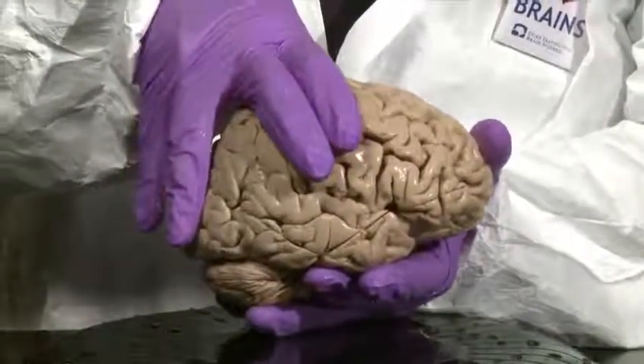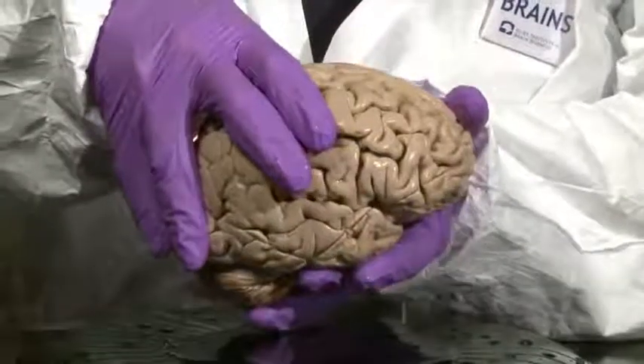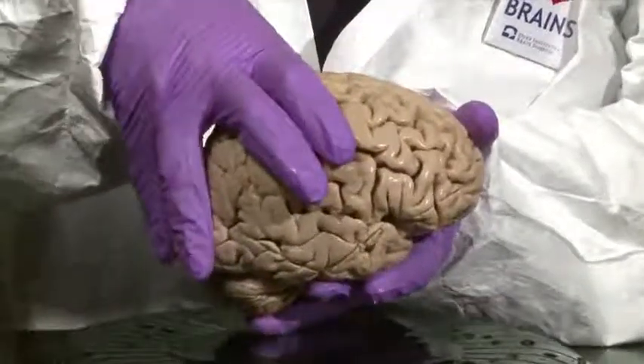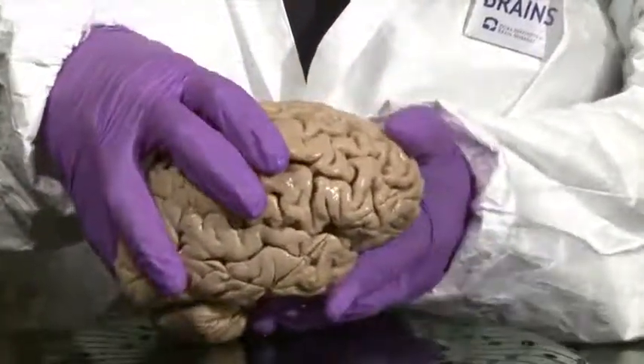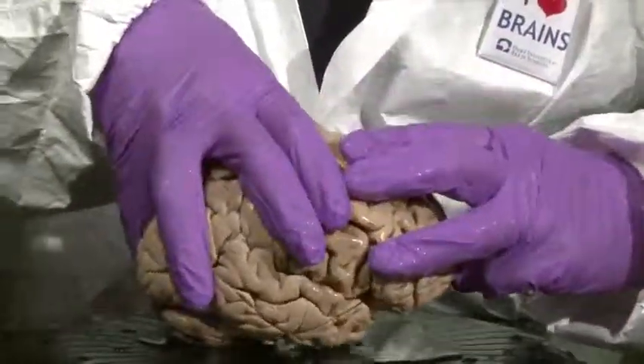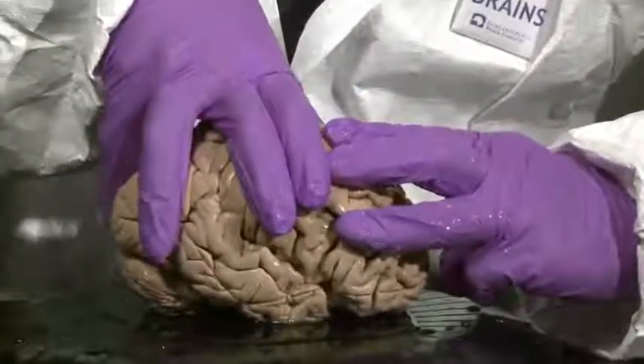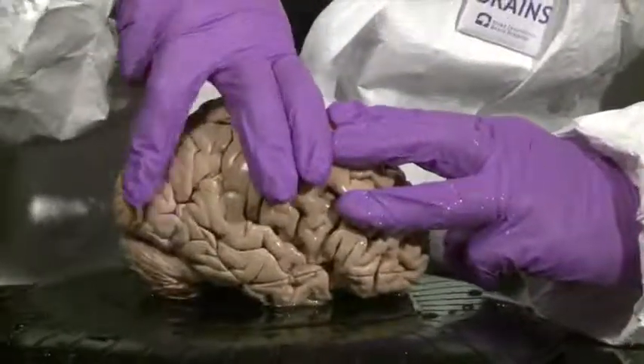Now while I keep those two fingers there, I want to demonstrate the remaining gyral features of the frontal lobe. To do that, I'm going to place three fingers in parallel that are roughly orthogonal to this central sulcus.